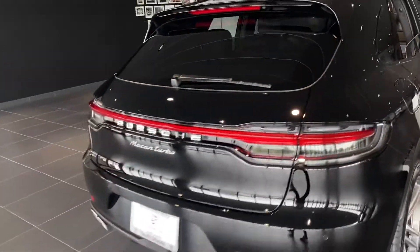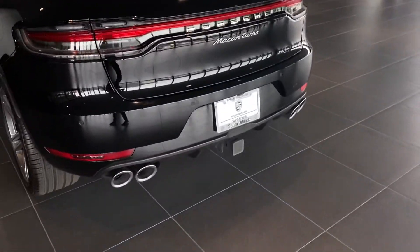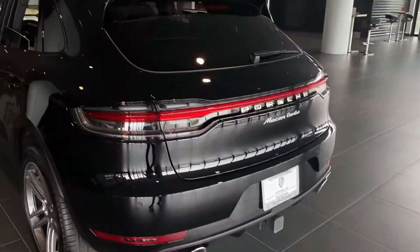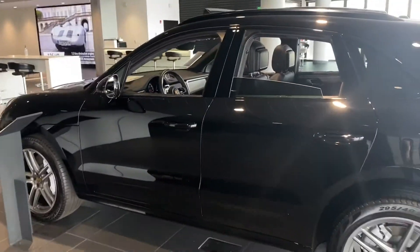Taking a look at the back, you're going to have the silver Porsche badging. Vehicle also comes equipped with the tow hitch. Overall, absolutely beautiful vehicle.